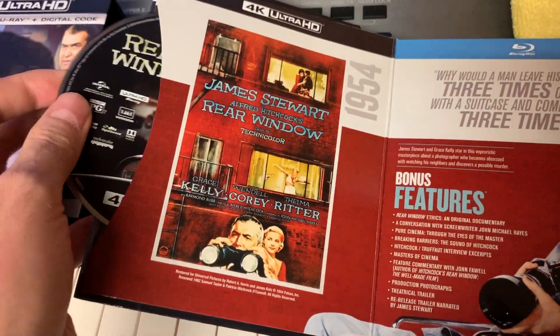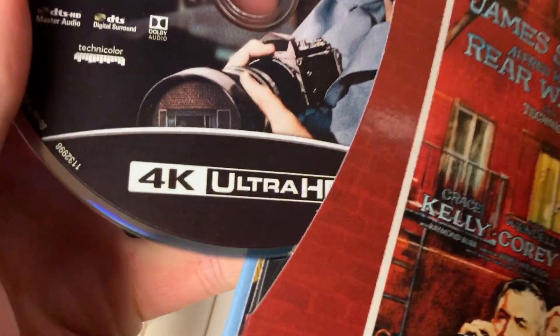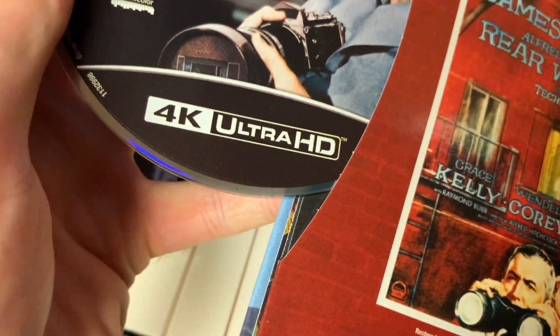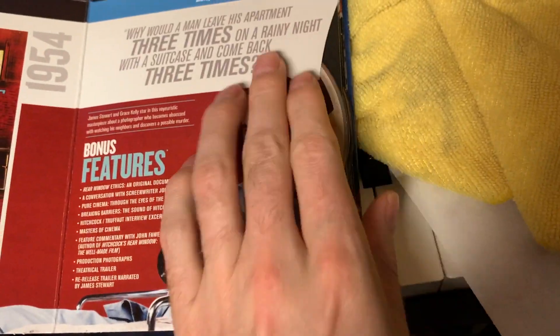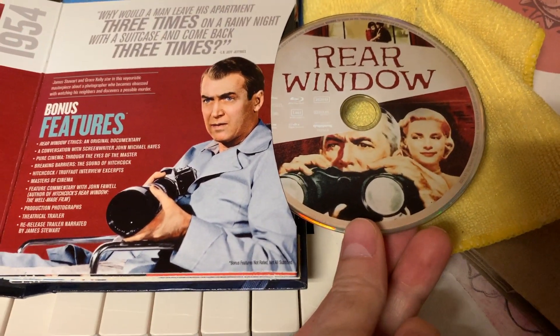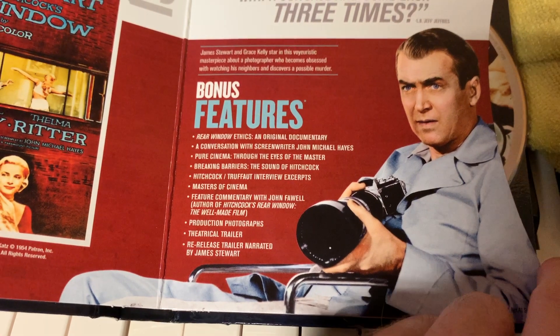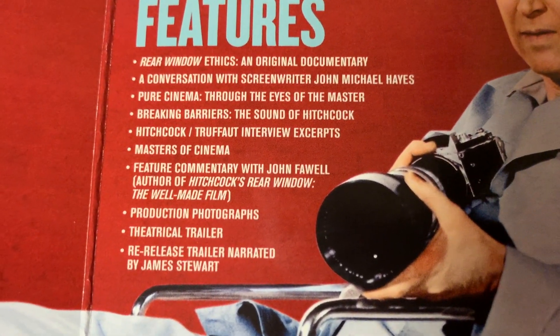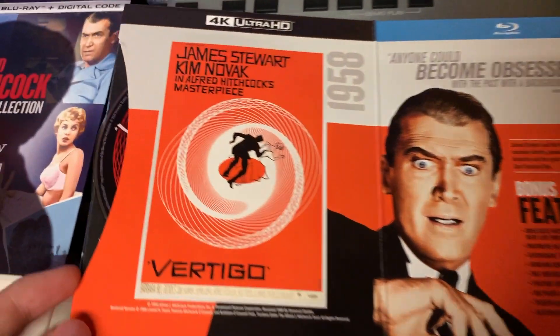The 4K disc features a more plain design with the black and white 4K Ultra HD being the feature of the design. The Blu-ray, of course, generally offers a little more color on their discs. They have a list of the bonus features, many or all of which are available on the previous Blu-ray. You'll have to confirm some of these on your own if you're curious about the bonus features.